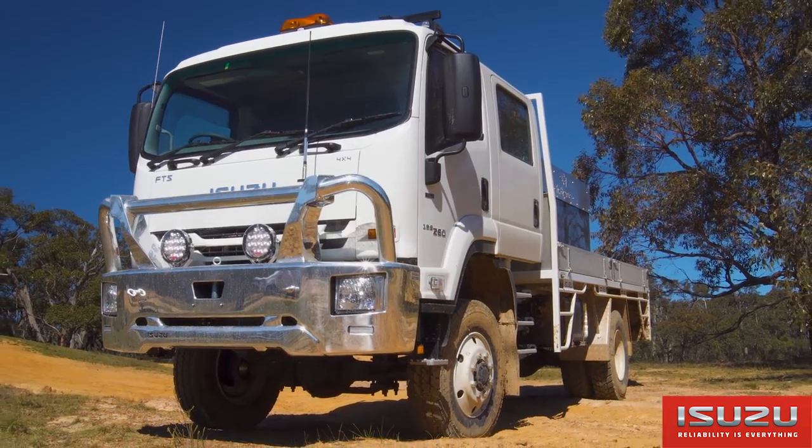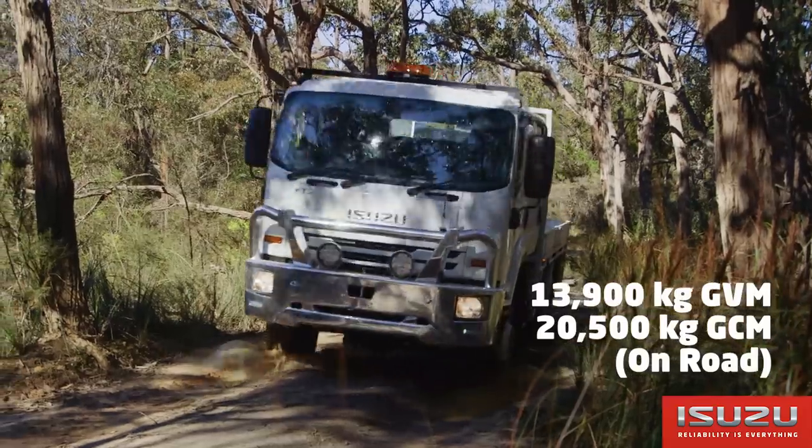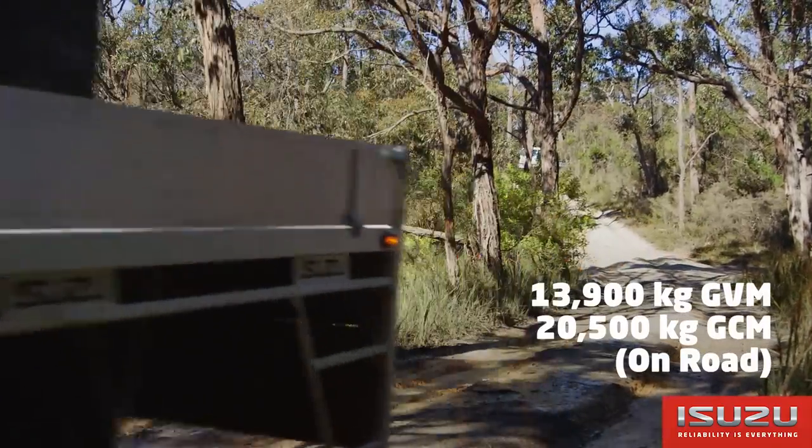The FTS 139-260 4x4 comes in single and crew cab variants with a 13.9 tonne GVM and up to 20.5 tonne GCM for on-road applications.